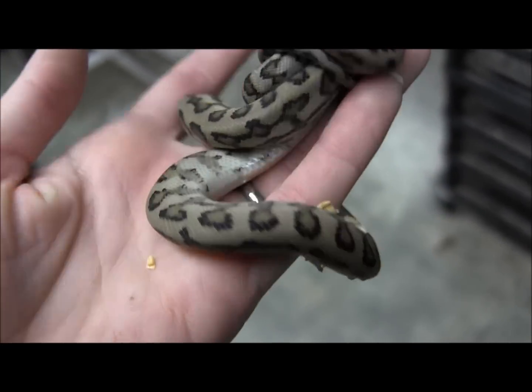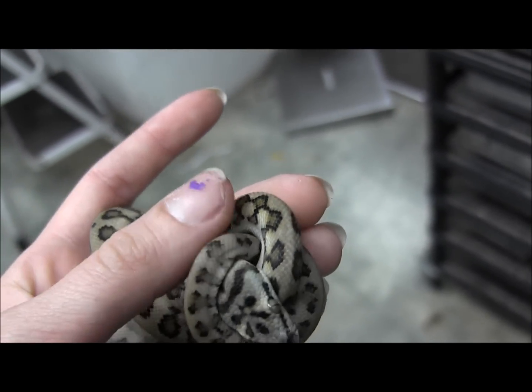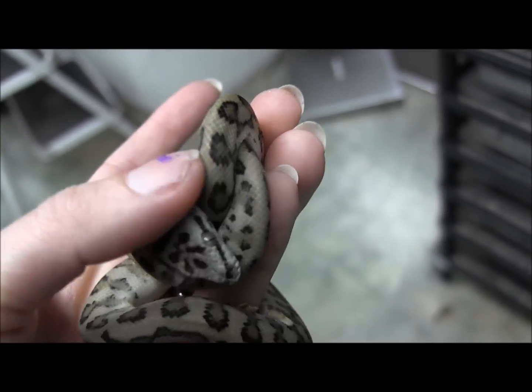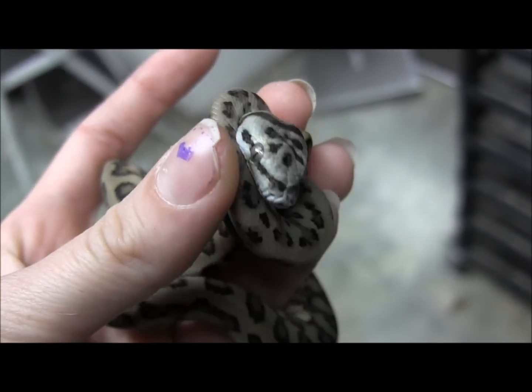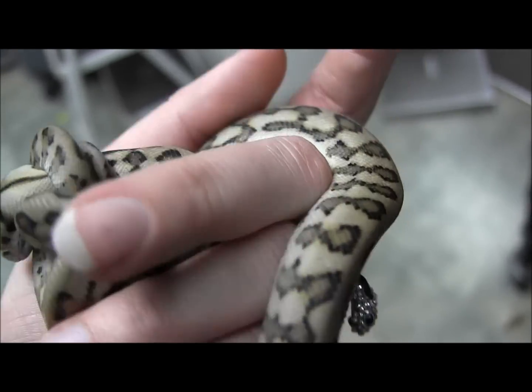As you can see, they've got good body condition. He is determined to hold onto his head there. They're also really sweet, if you couldn't tell, sitting here messing with them. They've been feeding every week on large fuzzy mice.